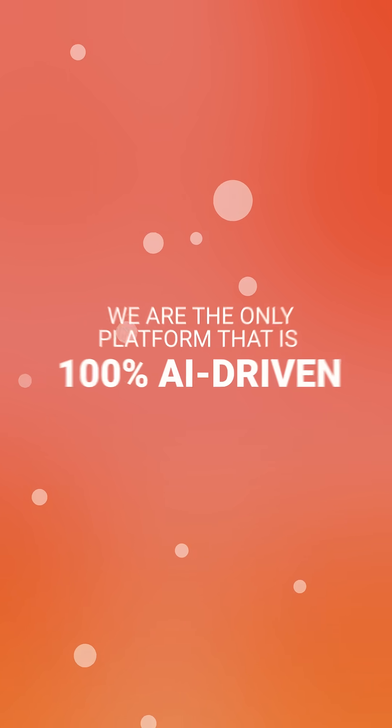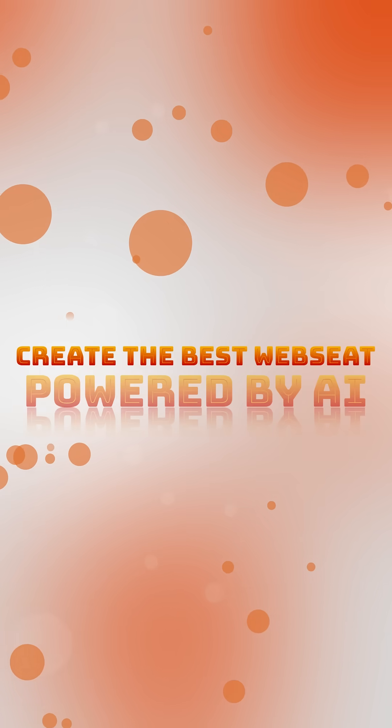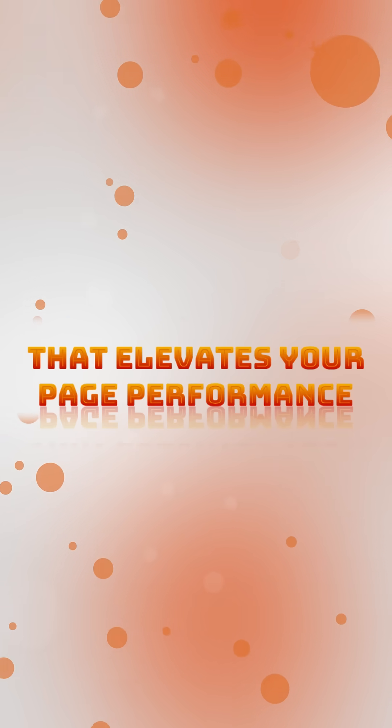We are the only platform that is 100% AI-driven. Trust in the power of artificial intelligence with Webseat. Create the best website powered by AI that elevates your page performance.